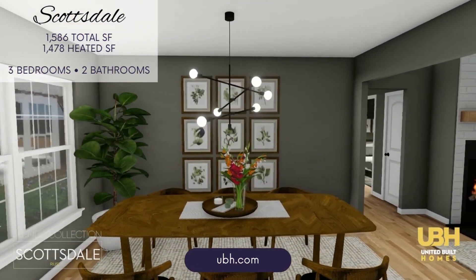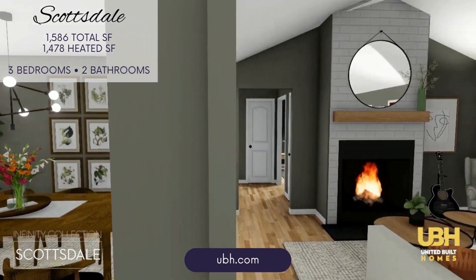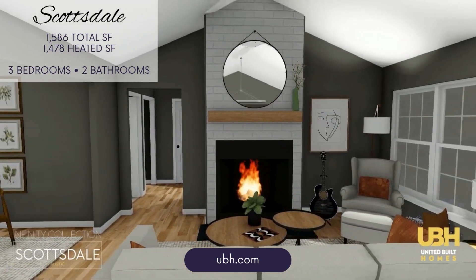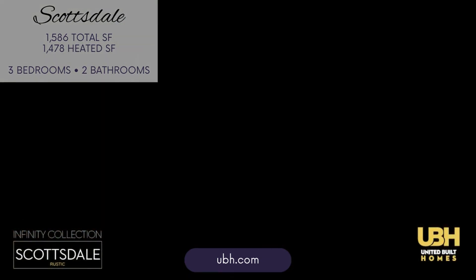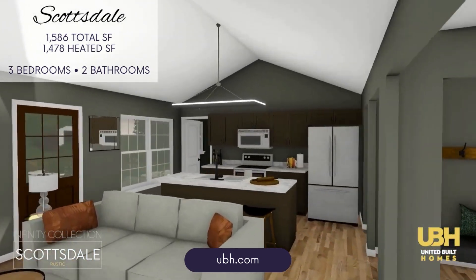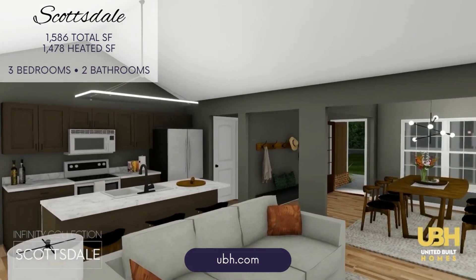The heart of the home is the centrally located living room, which opens directly to the dining area and the well-equipped kitchen. With ample counter space and a large island, the kitchen is perfect for meal prep, casual dining, or entertaining.